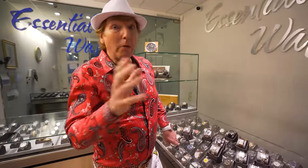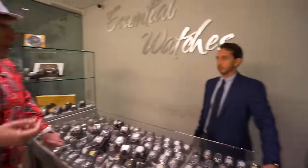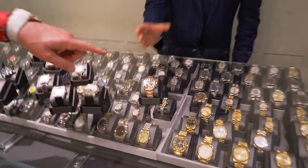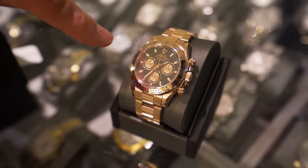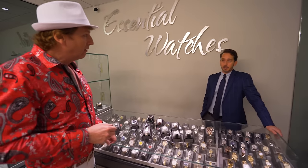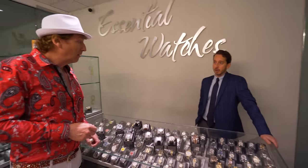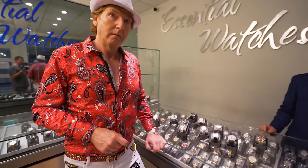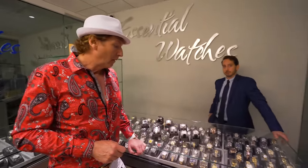Rolex has a watch that's currently very hot called the Daytona Rainbow — the rose gold version. With the rainbow bezel, diamond lugs and diamond dial it's currently selling for about $350,000 if you can get them. But an aftermarket one is $50,000 to $60,000 — you can get an aftermarket for low 50s and it'll look the same. I've seen aftermarket watches that you've got to look two or three times because they're so similar and so well done nowadays.